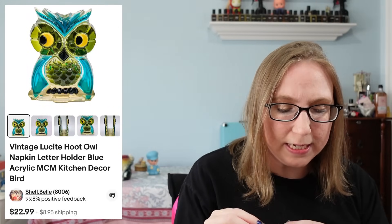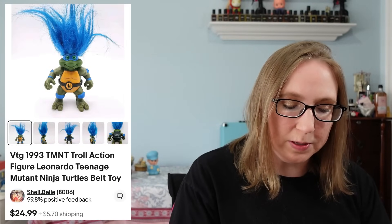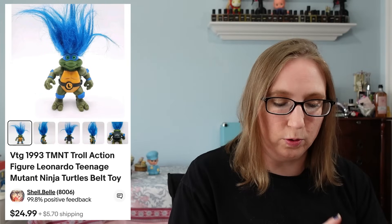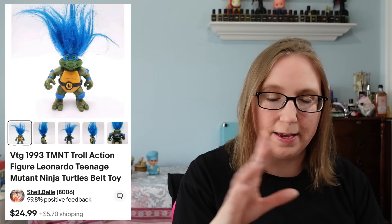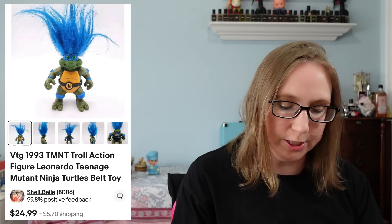I sold a lucite owl napkin holder for $22.99. It came from a yard sale and I think I paid 50 cents for it. I also sold a vintage Teenage Mutant Ninja Turtles Leonardo troll action figure for $24.99 — came from that same auction where the wrestling figures came from.